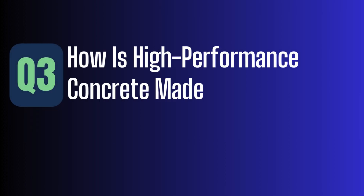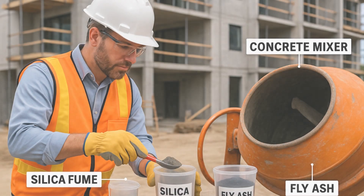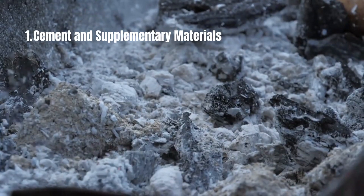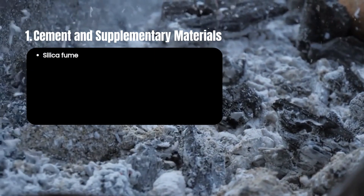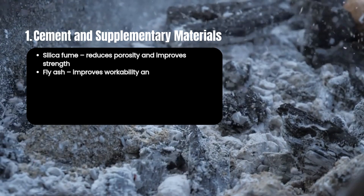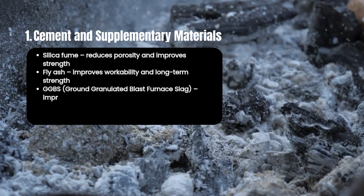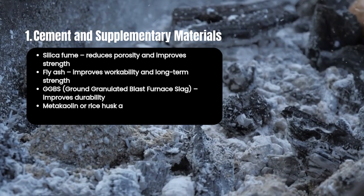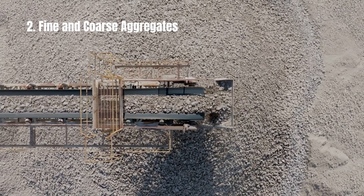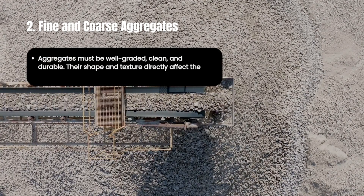Let's check how HPC is made. Turning regular concrete into HPC is not just about adding more cement — it's about balancing the mix with precision. First, cement and supplementary materials: we start with high-grade ordinary Portland cement (OPC), but we also add supplementary cementitious materials like silica fume, which reduces porosity and improves strength; fly ash, which improves workability and long-term strength; GGBS (ground granulated blast furnace slag), which improves durability; and metakaolin or rice husk ash, which enhances resistance to chemical attacks. Aggregates must be well-graded, clean, and durable — their shape and texture directly affect the strength and cohesiveness of the mix.